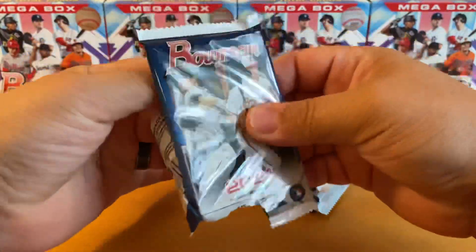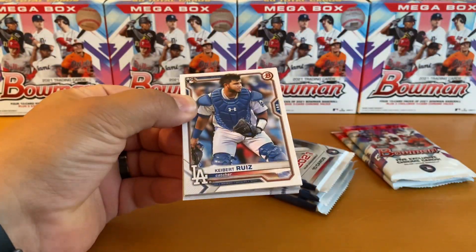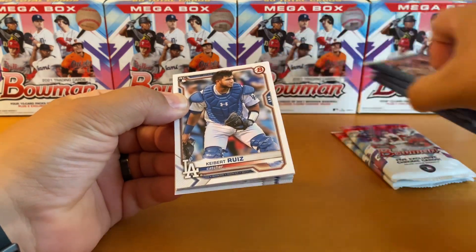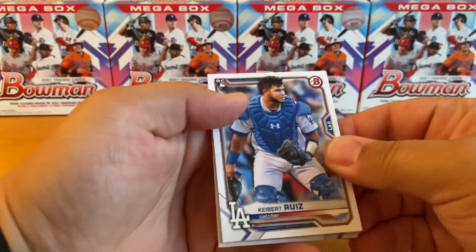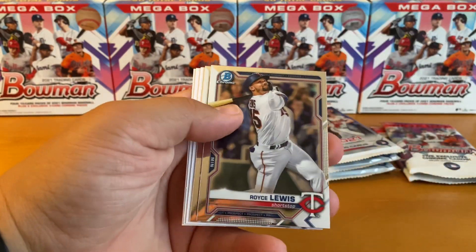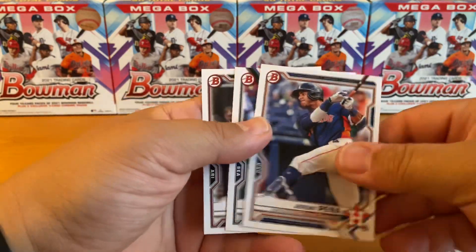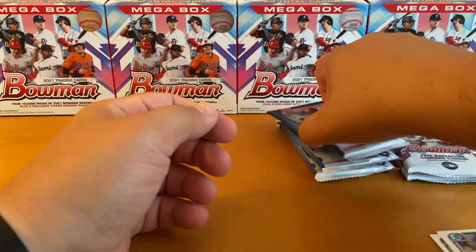These are just 10-card packs: five vets and rookies, two chrome prospects, and three paper prospects. We're not going to find any color in here. There's a Trout. Our chromes are Royce Lewis and Antonio Gomez. Our papers are Kalanick, Perdomo, and Pena.